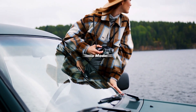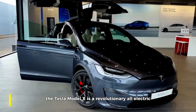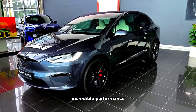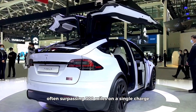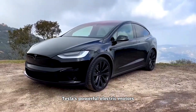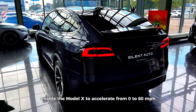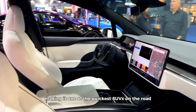The Tesla Model X is a revolutionary all-electric SUV that combines cutting-edge technology, incredible performance, and distinctive design. Its extended range, often surpassing 300 miles on a single charge, sets a benchmark in the electric vehicle market. Tesla's powerful electric motors enable the Model X to accelerate from 0 to 60 mph in less than 3 seconds, making it one of the quickest SUVs on the road.